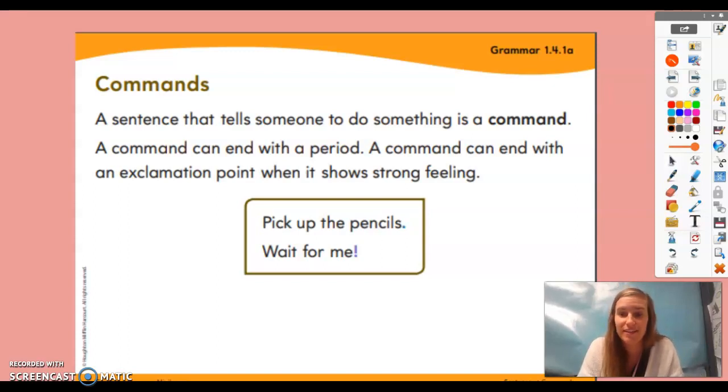Yesterday we started learning about commands. Remember, a sentence that tells someone to do something is a command. So if we are reading sentences and the sentence is telling us to do something, that means it's a command. Commands end with periods or exclamation points if they're showing a strong feeling.